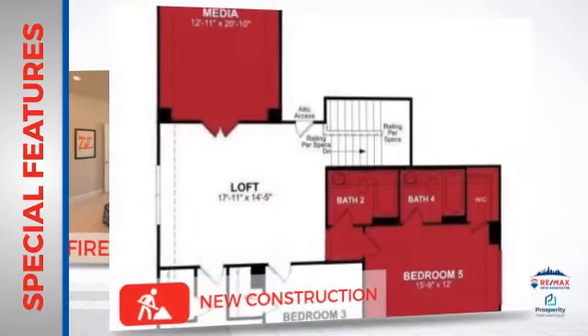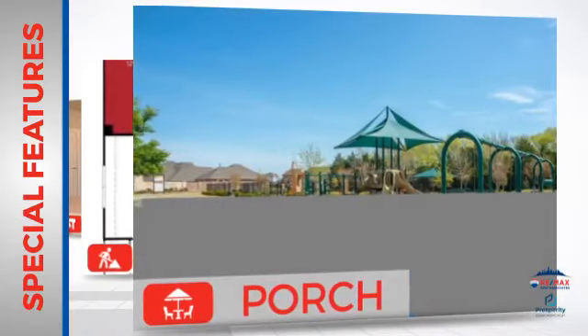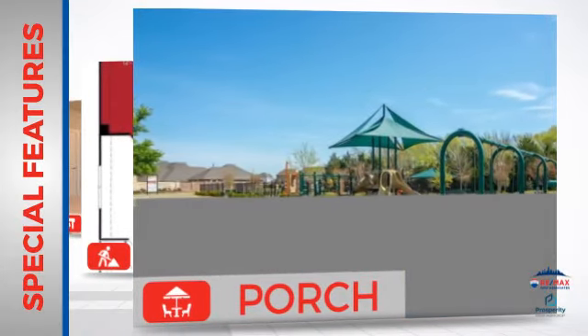And new construction, ensuring the comfort and quality you deserve. And a porch, so you've always got somewhere to hang out and get some fresh air.